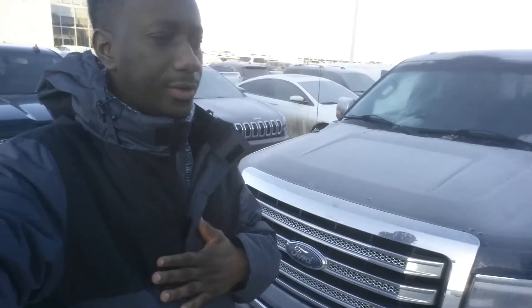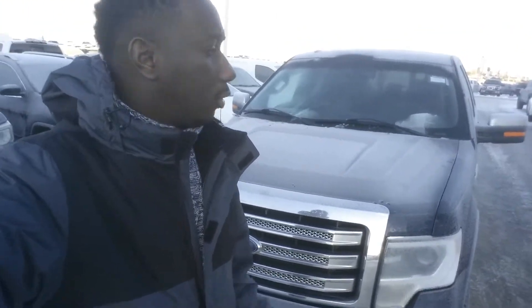Hey Brian, how's it going? Salomon here from LN Nissan. I thought I'd send you a short video just to introduce myself, so you know who you're dealing with when you come down to the store.